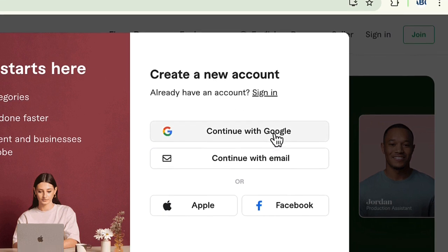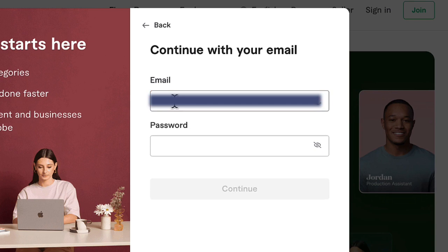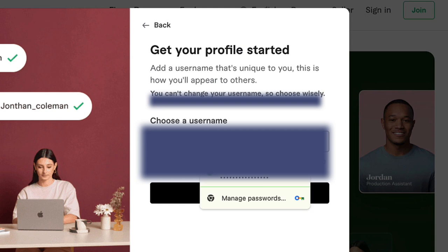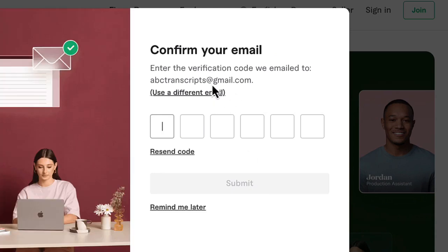It'll prompt you to join with Google or continue with email. I'm going to continue with email. I'm going to put my Gmail here and the password. It would ask you to choose a username. I'm going to select a new username and then create my account. It will send you a verification code in your email and you will have to copy and paste that code in.